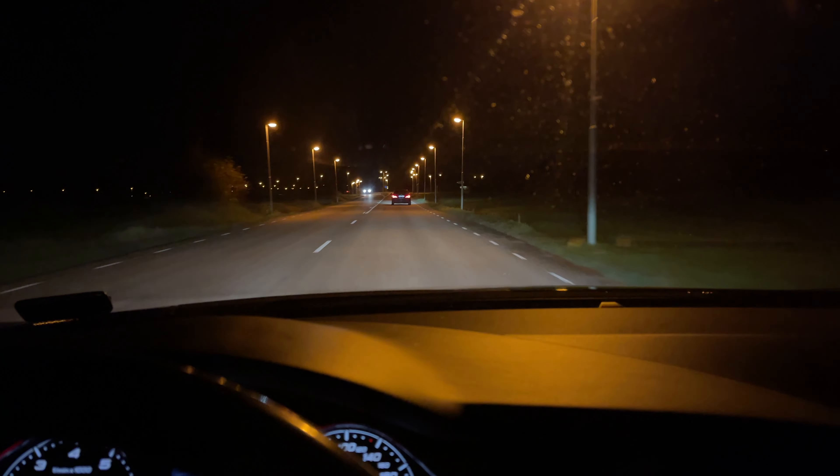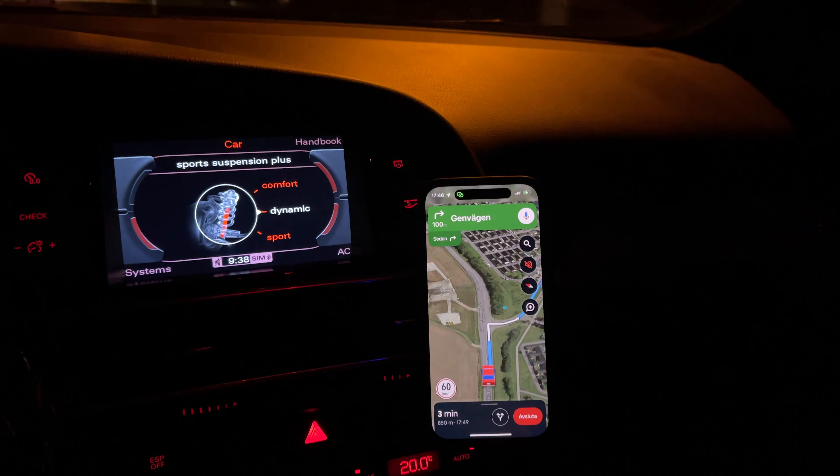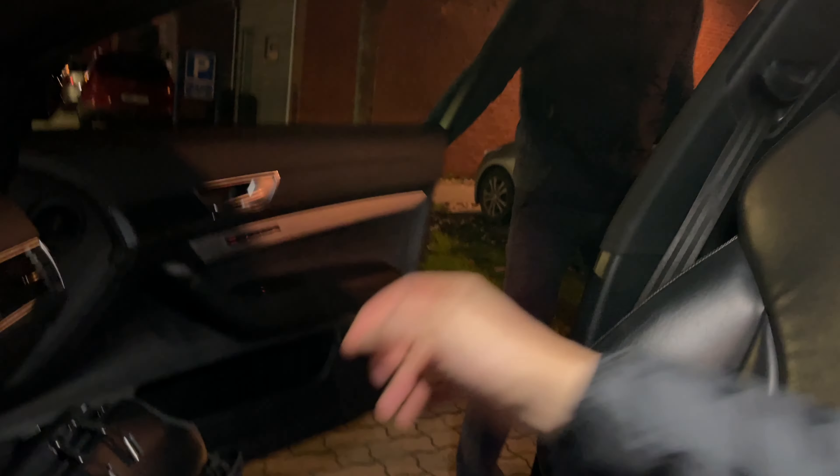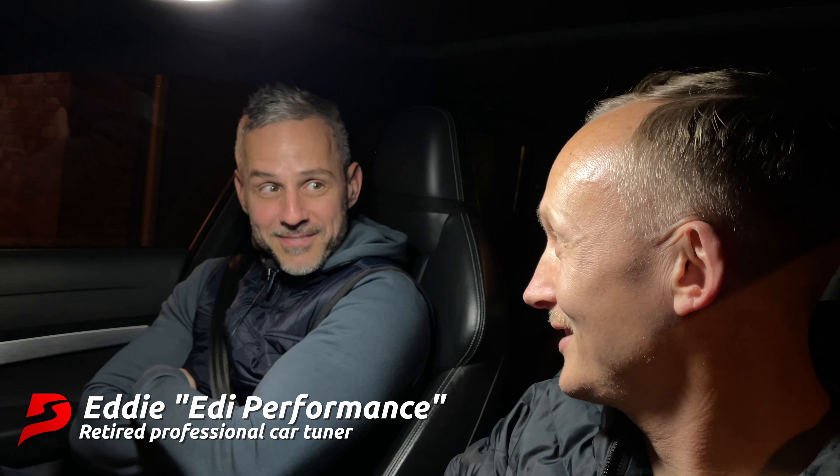But now let's pick up Eddie and take a look and see if this car is ready for 780 horsepower. Okay guys, I wonder where he is. Is that Eddie? The man. The myth. The legend. Tjena! Hello. Welcome Eddie. Thank you sir. How are you? Long time no see. Really long time no see. But here we are.